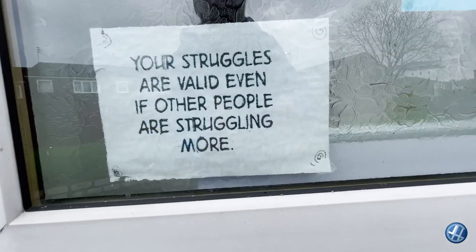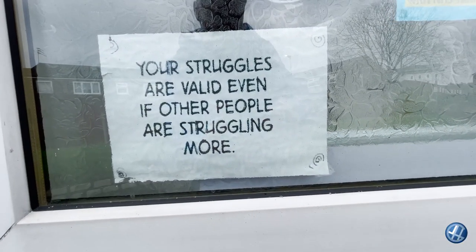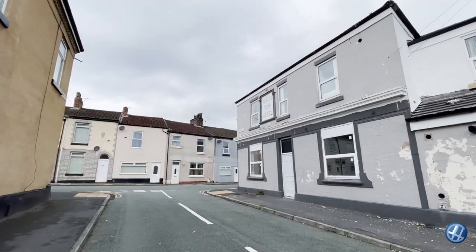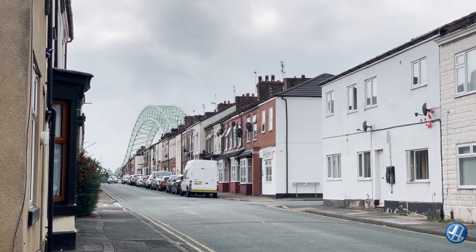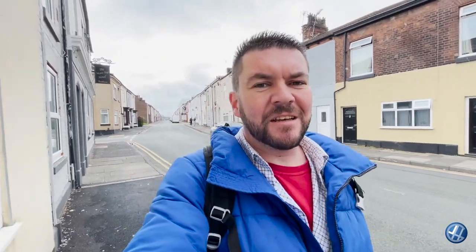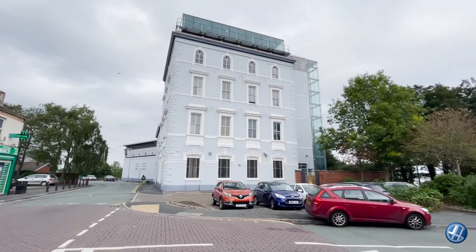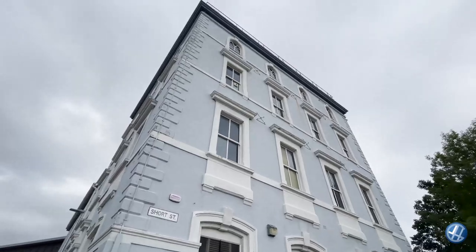Your struggles are valid, even if other people are struggling more. The Catalyst is located in what was formerly the head offices of the Gossage Soap Company, built in 1860. It was originally known as the Tower Building. Basically, it's a museum that's full of all the records about the chemical industry — ICI, all that.